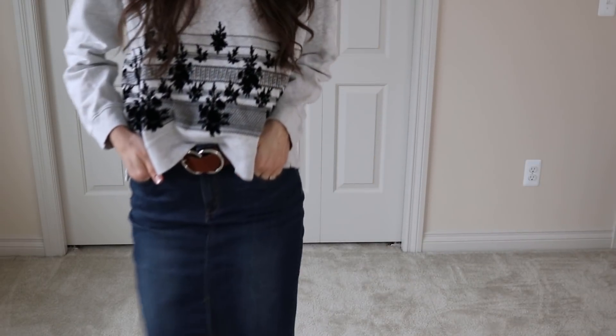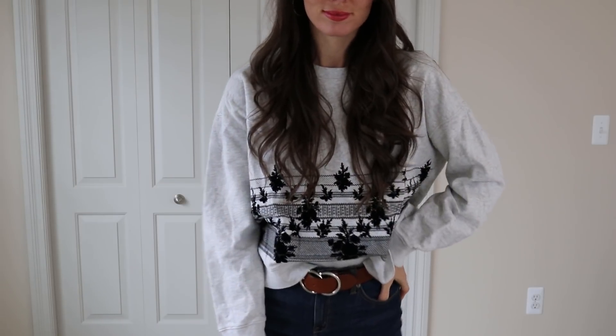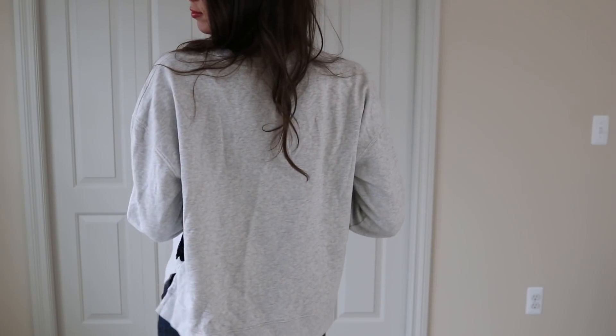This next sweatshirt — I love the detail. It has kind of a velvet texture floral print on it, and this one is from All Saints.